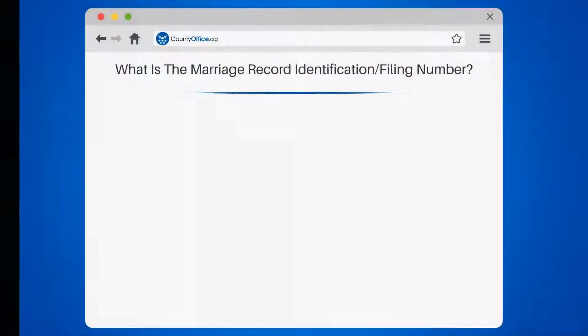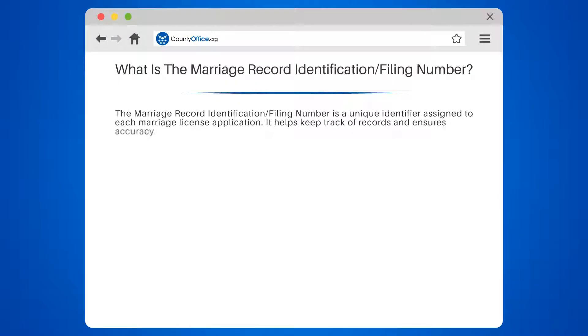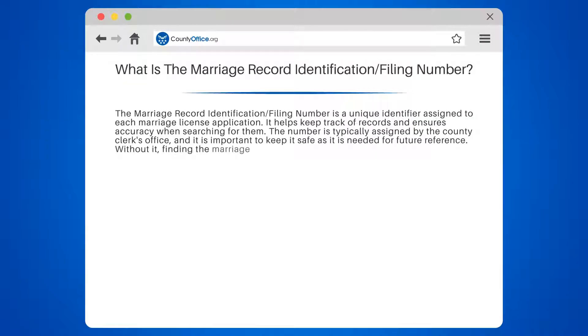What is the Marriage Record Identification/Filing Number? It is a unique identifier assigned to each marriage license application. It helps keep track of records and ensures accuracy when searching for them. The number is typically assigned by the county clerk's office, and it is important to keep it safe as it is needed for future reference.